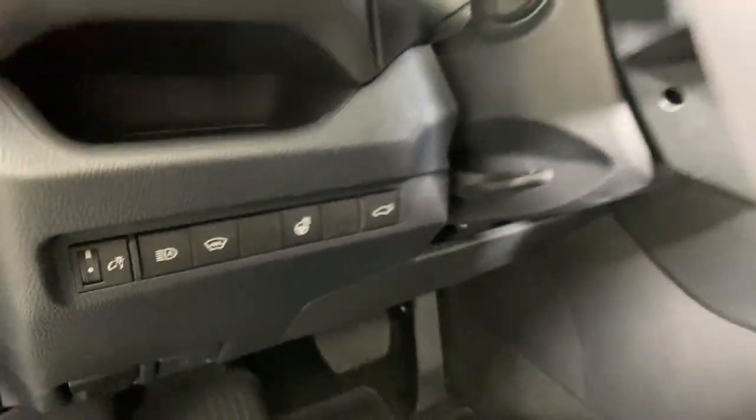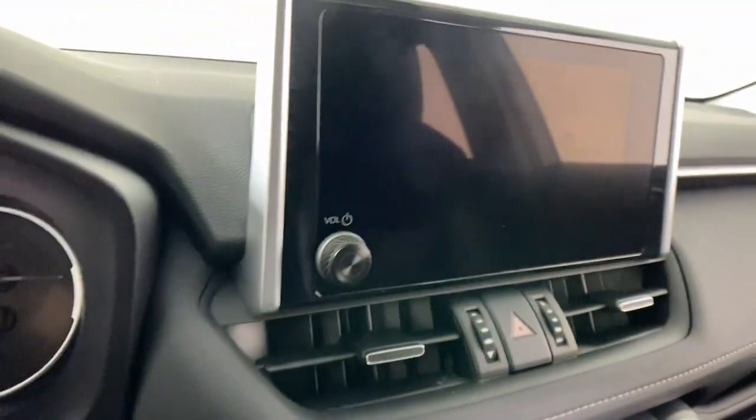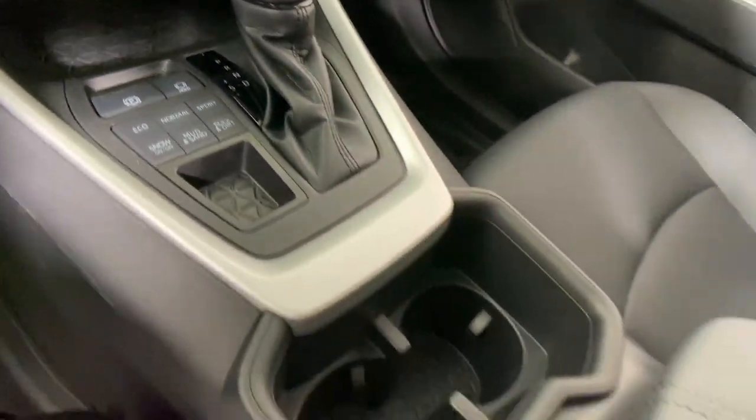These are just some of the great options this vehicle comes with: heated driver's seat, keyless entry, moonroof, backup camera, satellite radio, power liftgate, heated mirrors, dual zone AC, power driver's seat, and alarm.